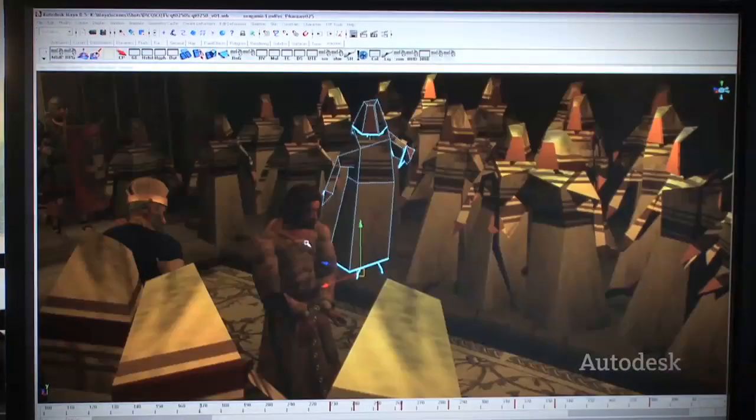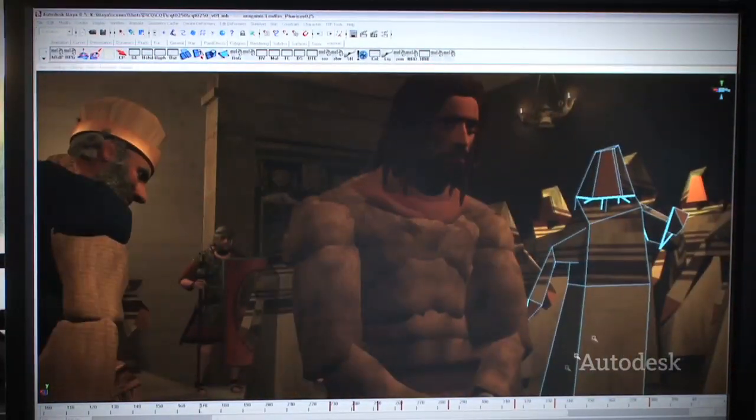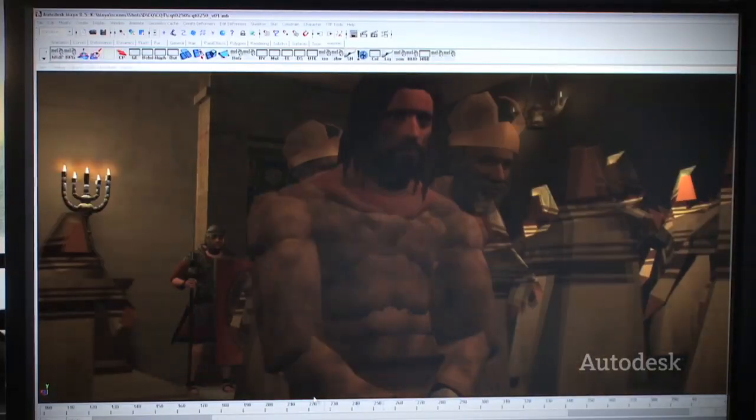Down here in Los Angeles, what we do is build a representation of the scenes, the characters, and the environments that we're using to stage the action. Previsualization is done in much smaller teams where one artist may be doing lots of different things, and they're working very closely with the director to visualize these scenes.